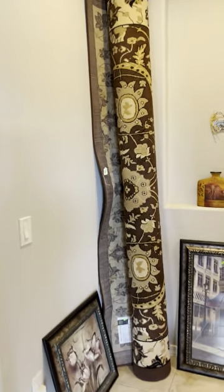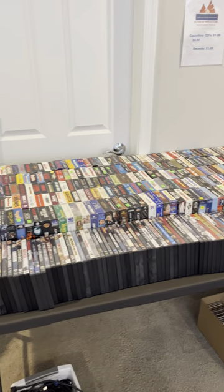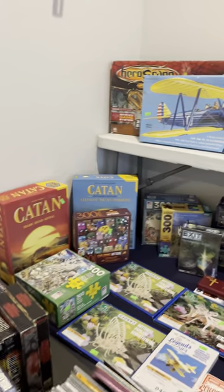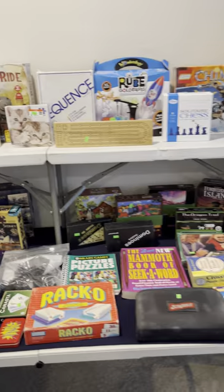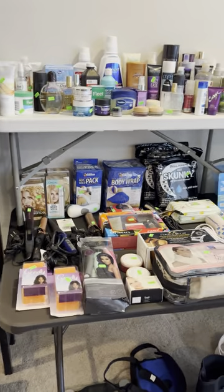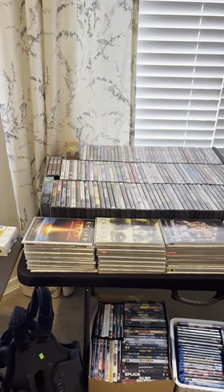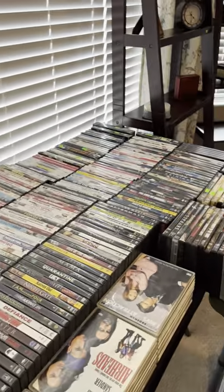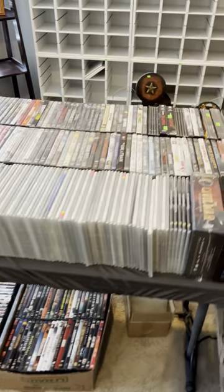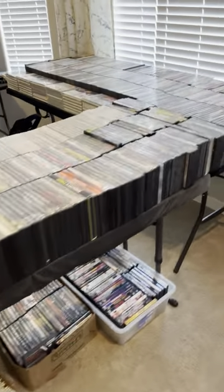We're headed to the master bedroom. We have so many DVDs and VHS tapes. Some really good CDs down here. Games for family game night. Quite a bit of exercise equipment. Here we go — these are all DVDs. It's always so fun to see the collections that people have. We remember we had the Disney pins not too long ago and the jewelry. This time we've got movies and Beanie Babies.